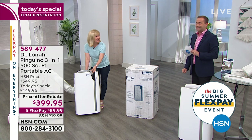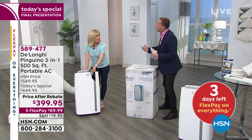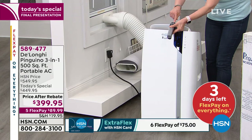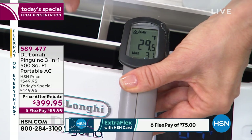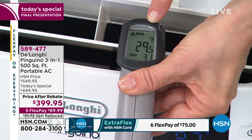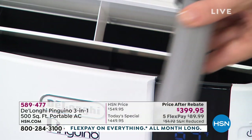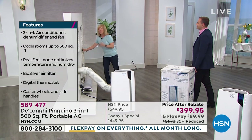Our good friend Julie Truster is here. This is the three-in-one right here, and on the temperature gun you can see it measures the air coming out of the unit — it's below freezing. My hand is freezing — it's 29 degrees. This will cool a room up to 500 square feet, the size of a two-and-a-half car garage.